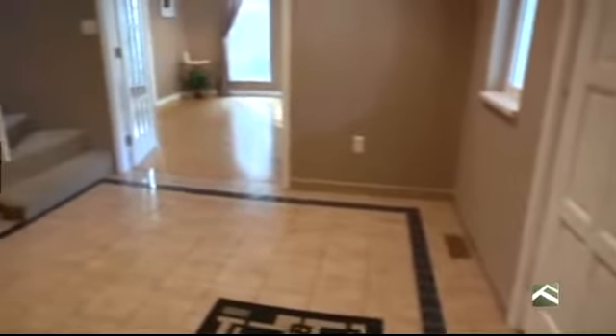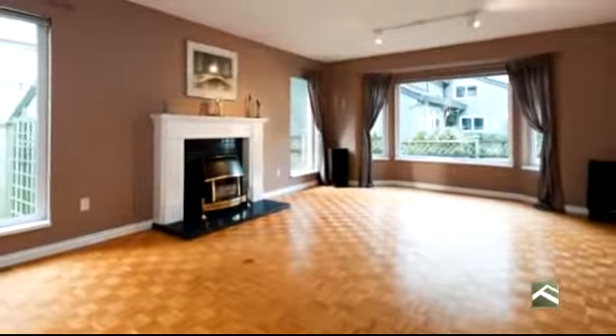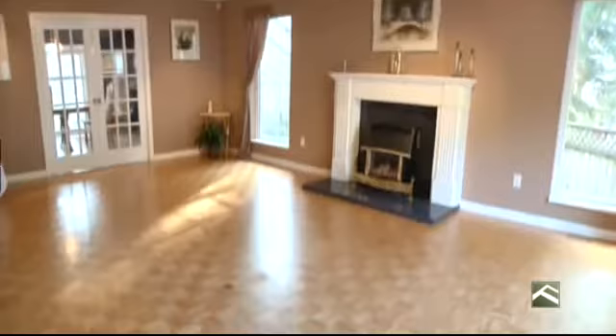From the moment you enter the welcoming front foyer at 5574, its magnificent architectural design shines all around. The welcoming foyer opens right to the home's large living room that features a gas fireplace, two walls of windows that provide an excellent source of natural light, and rich hardwood floors.